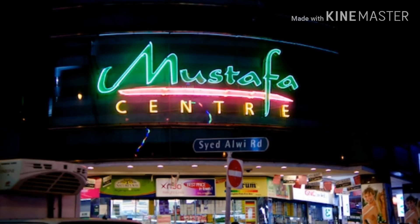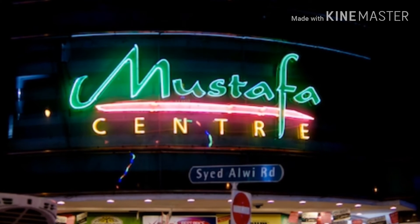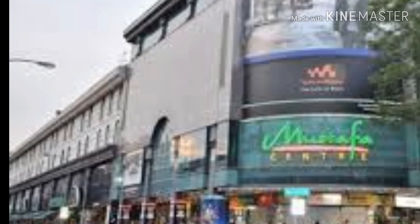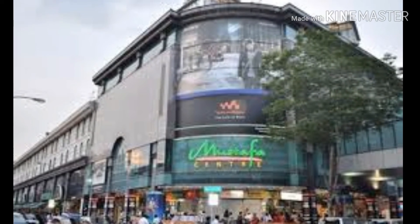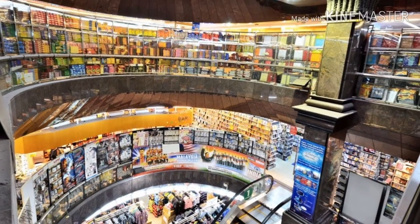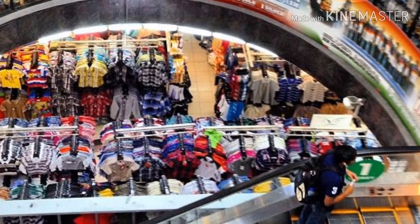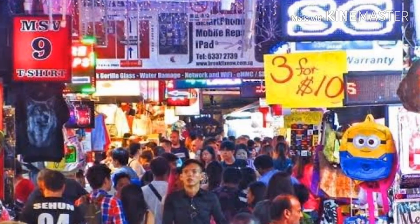Now let us discuss shopping. Singapore is a costly city — the cost of living is very high, so shopping will be expensive and can empty your pockets. If you still want to shop, I suggest going to Mustafa Market, which is adjoining to Little India. You'll find all varieties of shopping material there. Electronic goods and watches are very cheap at Mustafa Centre. You can also try Bugis Street for cheap and reasonable prices, or the Chinese market in Chinatown for various Chinese goods.